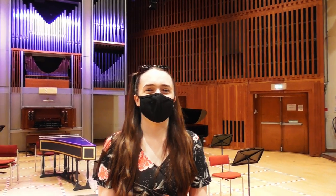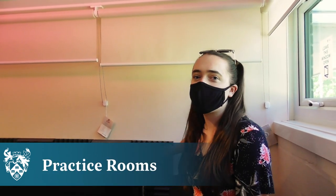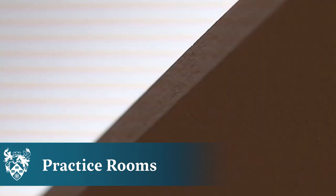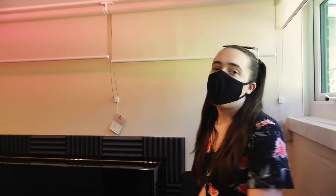Let me show you one of our practice rooms. Each practice room has a piano, acoustic treatment, a music stand, mirror, and also custom lighting. These rooms are available to book by all of our students no matter what instrument they play, and the pianos are tuned regularly.